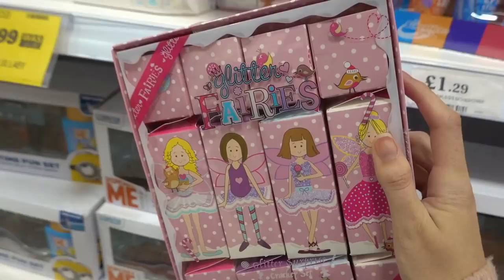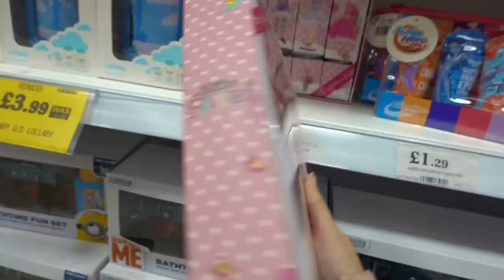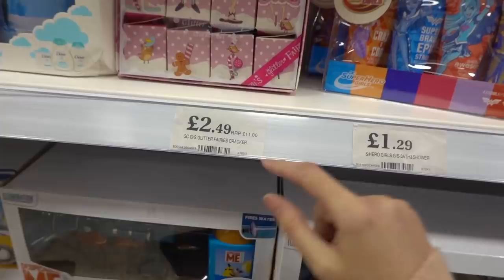I've just bought these Glitter Fairy crackers — inside each one is a bath item. These were £11, down to £2.49. Next to them there's this DC Superhero Girls travel collection toiletry pack in a makeup bag, and these are only £1.29.